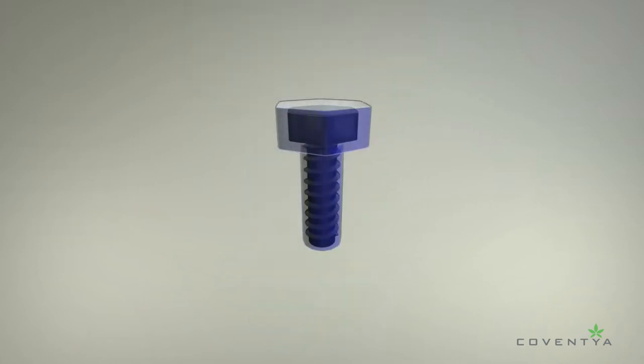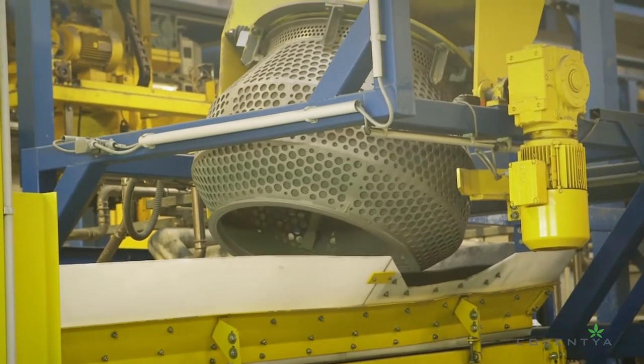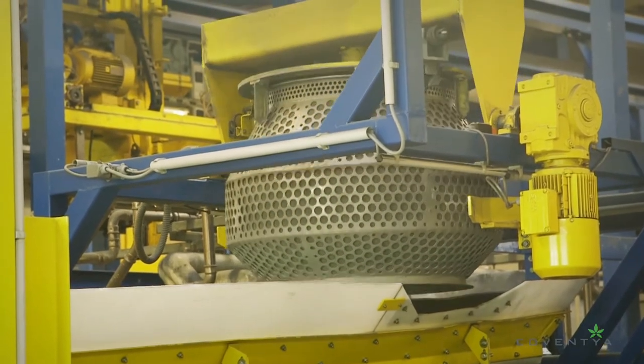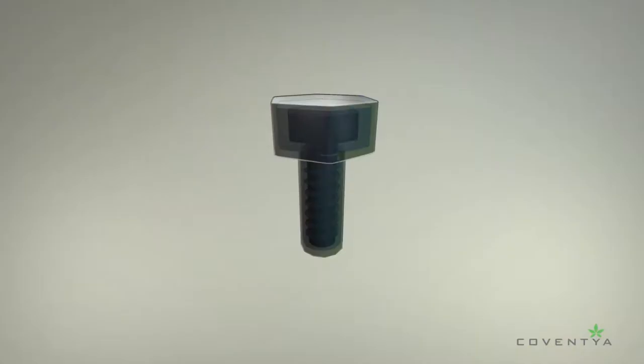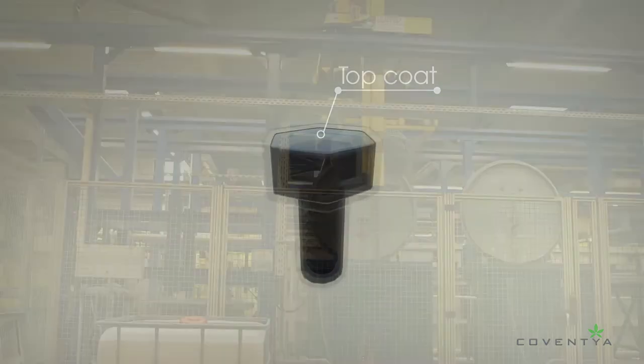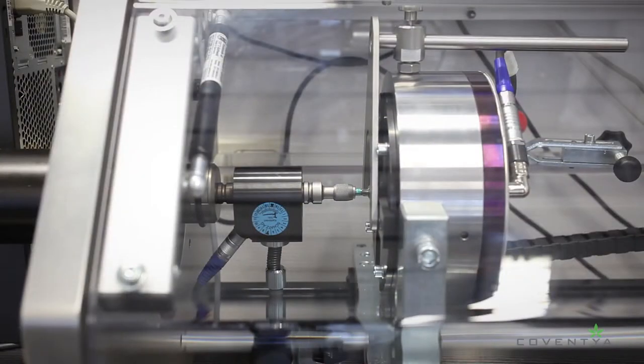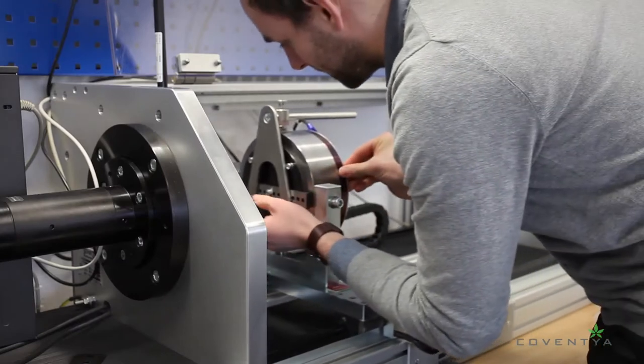The next step is a very thin passivation — our Fini-Dip or Lanthane brands — that makes the deposit corrosion resistant and gives the desired finished color. Lastly, a top coat, our Fini-Guard brand, is applied. This seals the entire surface and offers additional benefits, such as giving fasteners specific frictional properties, a requirement for most automated assembly lines.